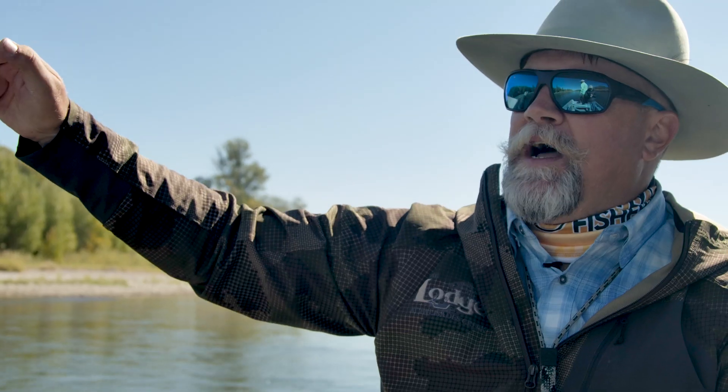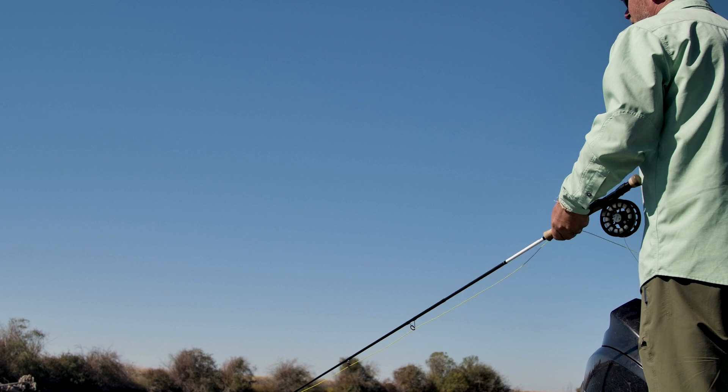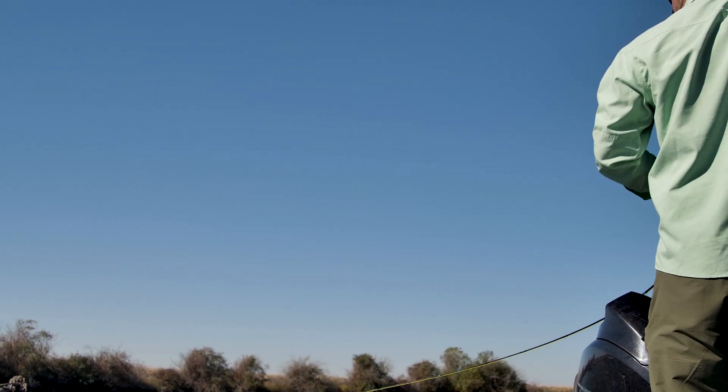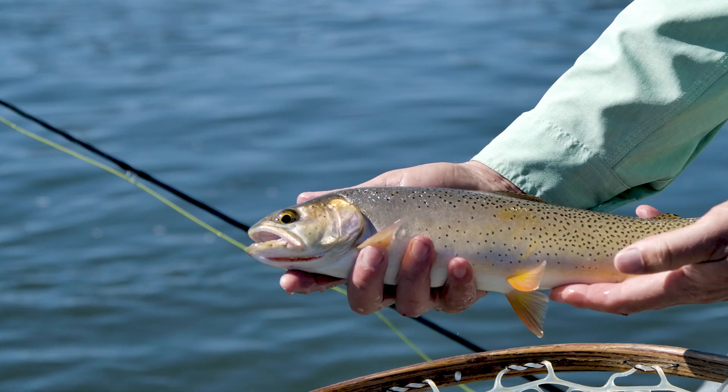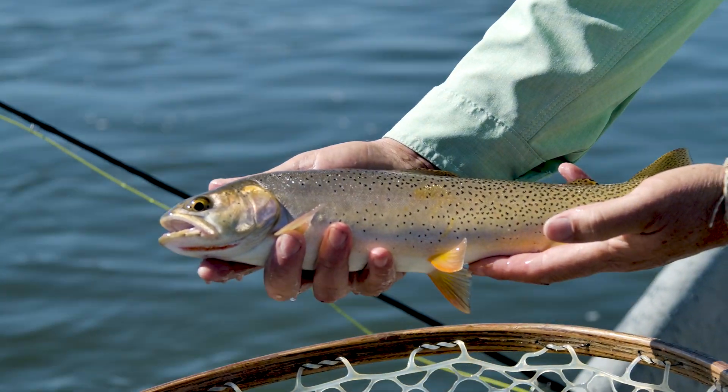If you throw it up onto the shallow and strip that back, give it a couple strips and pauses — it makes them feel vulnerable to the fish and they'll come up and get it. That's a good one. Spots concentrated towards the back of the fish, pure red. Very nice fish.